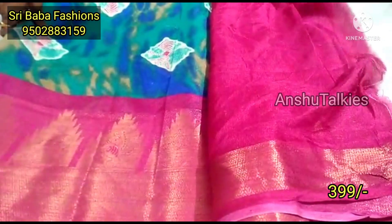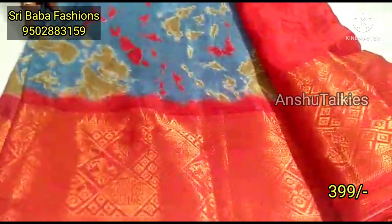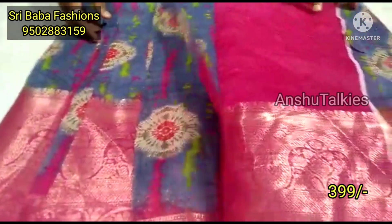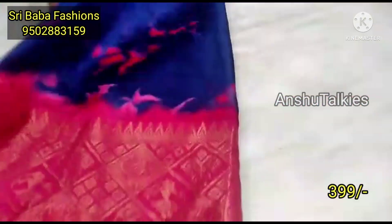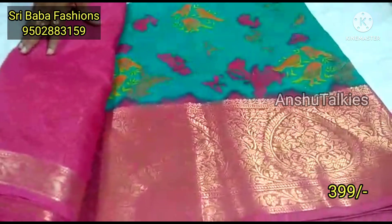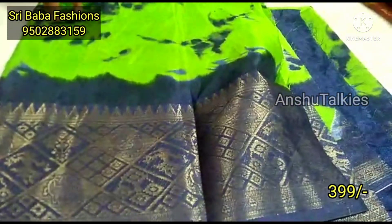These are two-cut sarees with pallu and blouse. Each saree is available at ₹399. You can wear them with a big border or full design. The color combination of blue with pink and Shibori pattern is a beautiful contrast. Next, the drama green with pink and violet color combination is also ₹399.